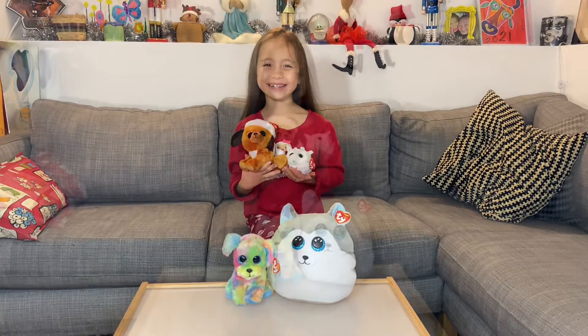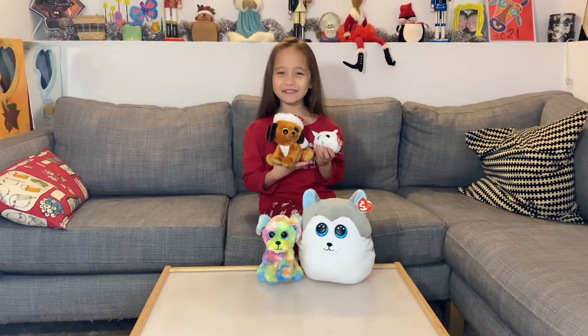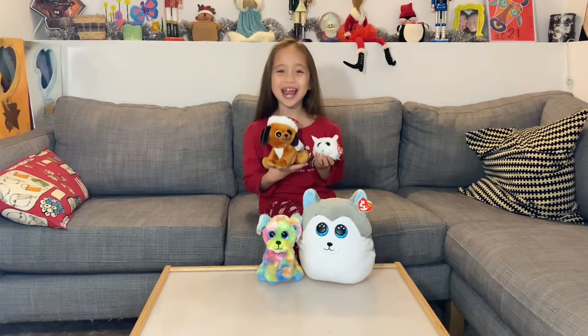Hey everybody, Mayling here. On the second day of Christmas, Ty gave to me all these cute stuffed animals!